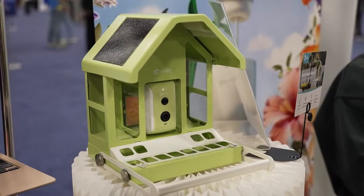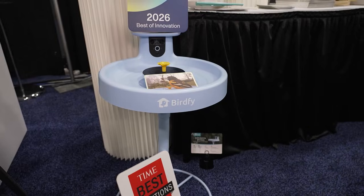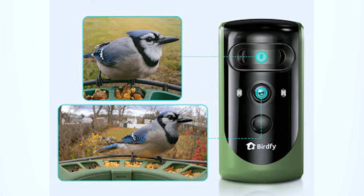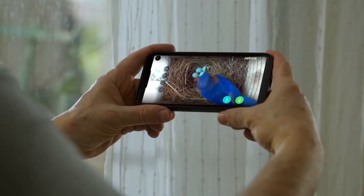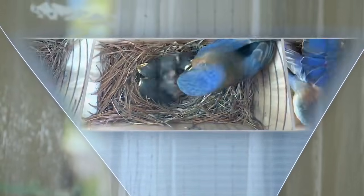Outside the home, Birdfi is building a community of tech-savvy birdwatchers. Their latest line of birdbaths, feeders, and houses uses multiple 4K and 6K cameras for different viewing angles. The company's proprietary AI birdwatching system can detect over 6,000 species of birds and create highlight reels based on your request.